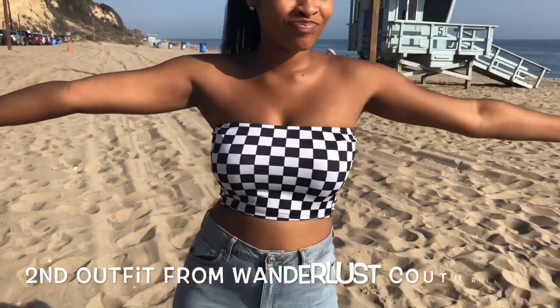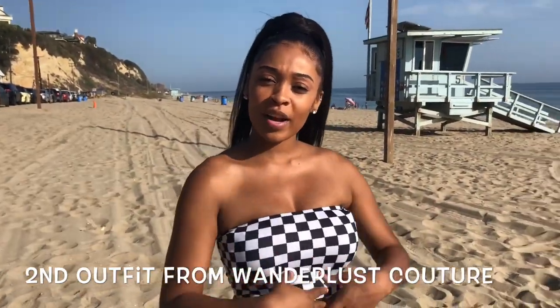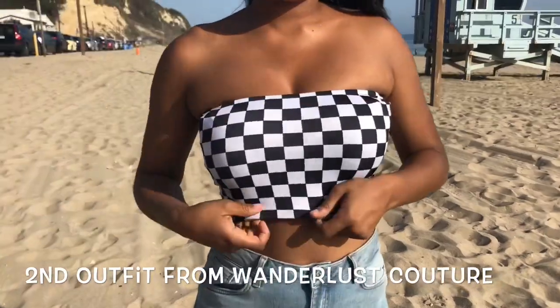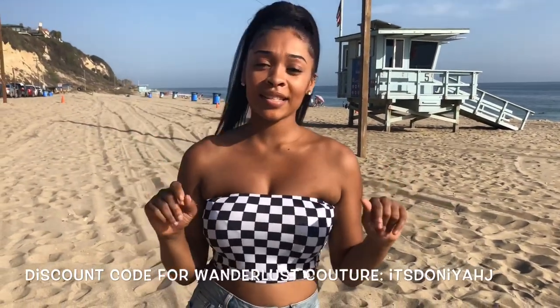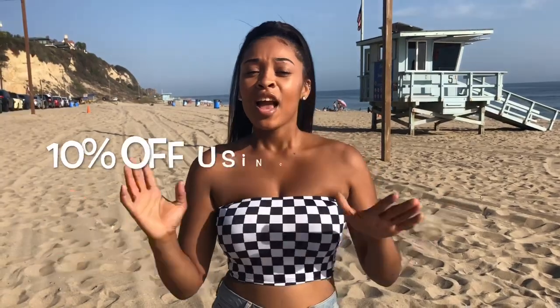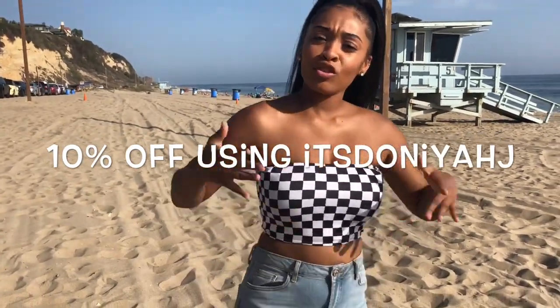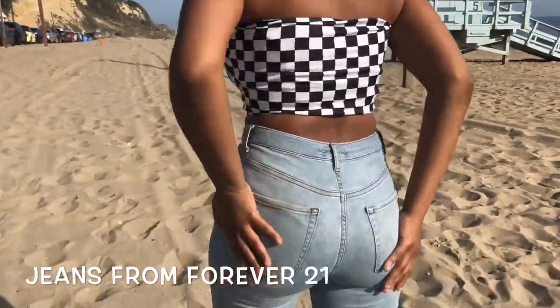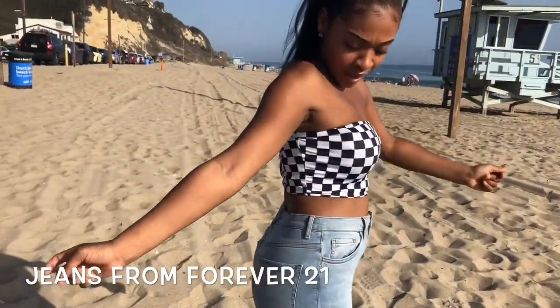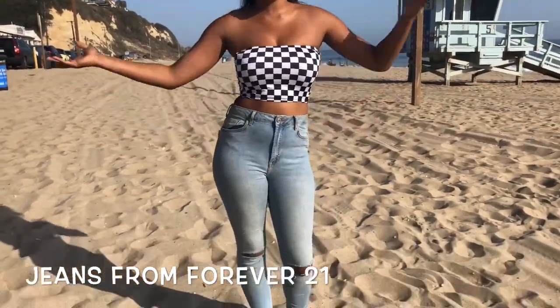The next item — you guys are really gonna love their whole website — is from Wanderlust Couture. I got this checkered tube top. It's really nice, comfortable, and very fitted. If you don't like tight stuff I wouldn't get it, but I really like it because it fits really well on your body. My discount code is DONIYHJIC — you guys can get 15% off this tube top or anything else off their website. These jeans are from Forever 21, really nice and fitted — not really for summer, but you know.